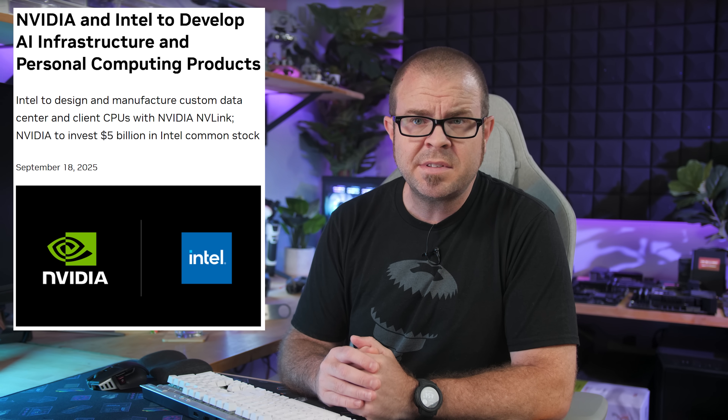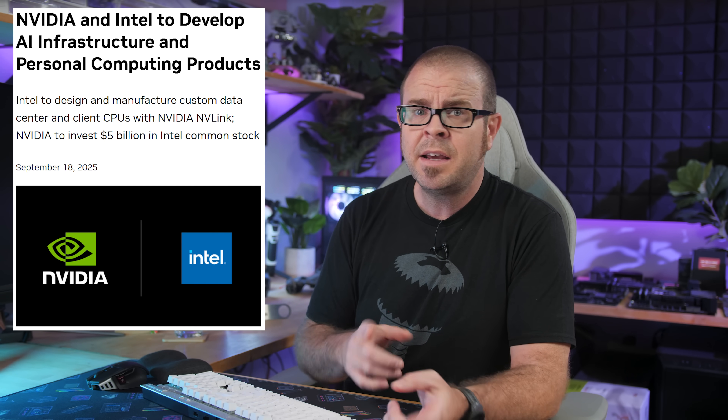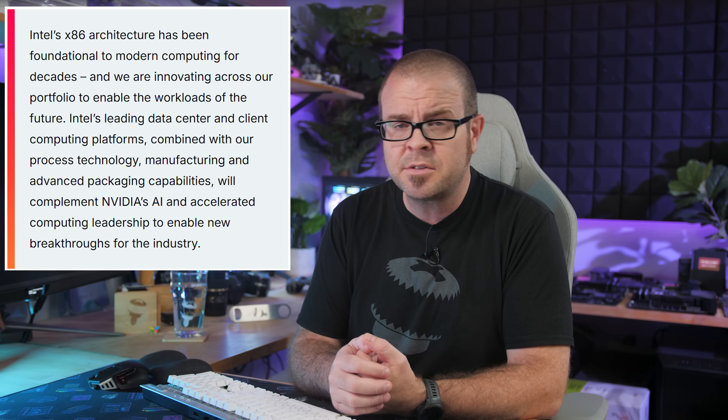Per both companies, this deal, which is still subject to regulatory approval, seals a long-term collaborative commitment that will see Intel building custom x86 CPUs that Nvidia will integrate into its AI infrastructure platforms on the data center side, as well as x86 system-on-chips or SoCs that integrate Nvidia RTX GPU chiplets for consumers. So for data centers and AI, where Nvidia already has a massive lead, they'll be able to offer x86 solutions to customers who prefer that over existing ARM-based configurations like Nvidia's Grace Hopper Superchip.